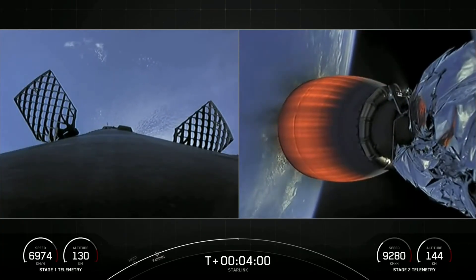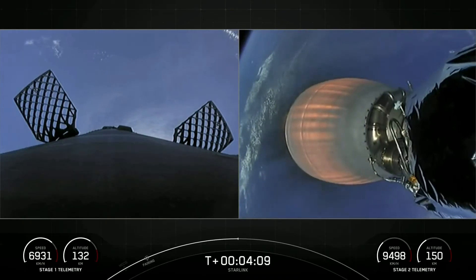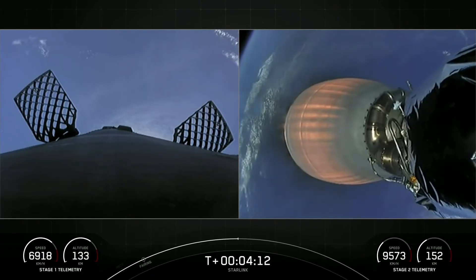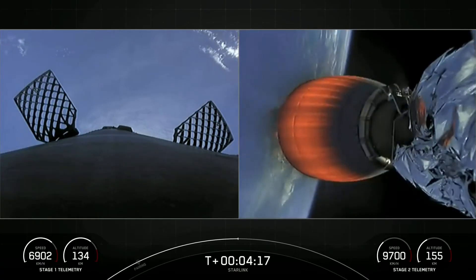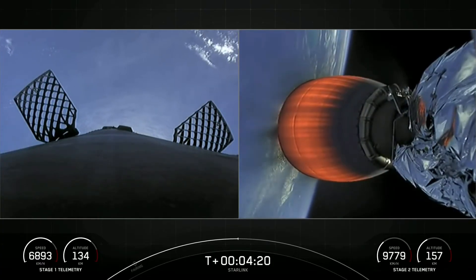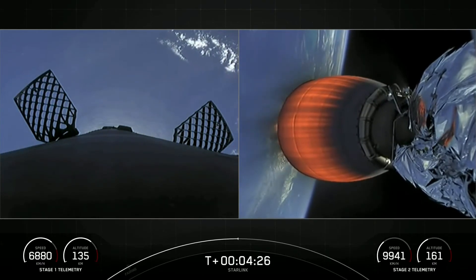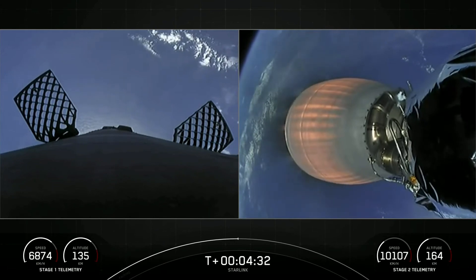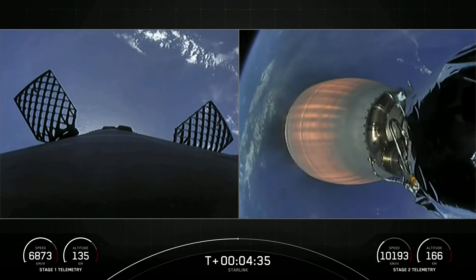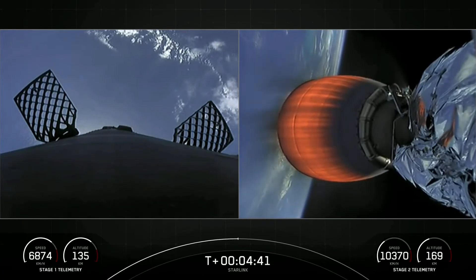To aid in recovery, we have a couple of tools the first stage uses. If you look closely on screen, you're seeing some bursts of gas — that is nitrogen from our attitude control system, and that helps to orient the first stage rocket. Also on screen, we have a view of two of our four hypersonic grid fins, the honeycomb-like structures that you see. Those will swivel and pivot to help steer the first stage back to its targeted landing zone. We also have four landing legs stowed at the base of the first stage; those will deploy during the landing burn and help secure the first stage as we land on our drone ship.